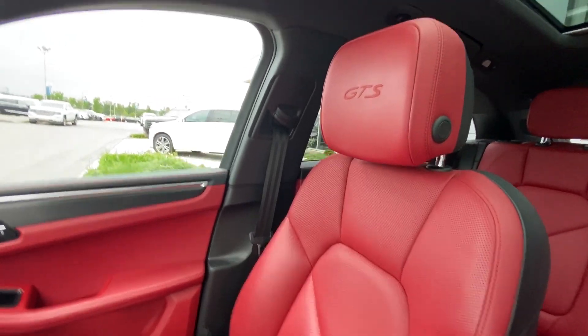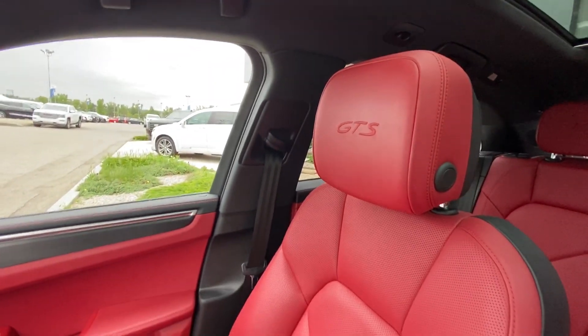These beautiful seats with GTS in the headrest — they're absolutely beautiful.